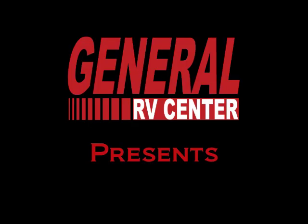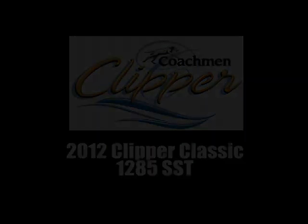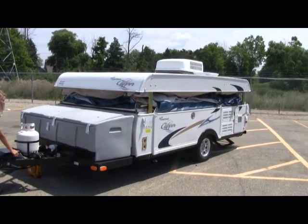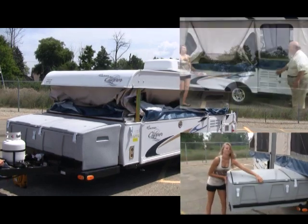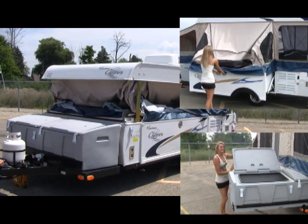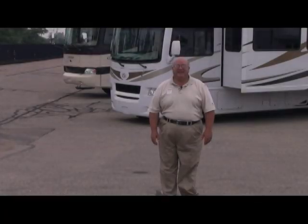This is the home of travel and family fun. General RV Center will show you why RV vacations are second to none. General RV Center. Traveling together, so much to see and do. Years of great vacations are waiting for you at the home of travel and family fun. General RV Center.